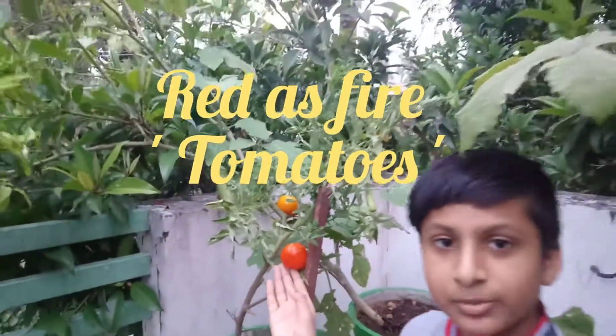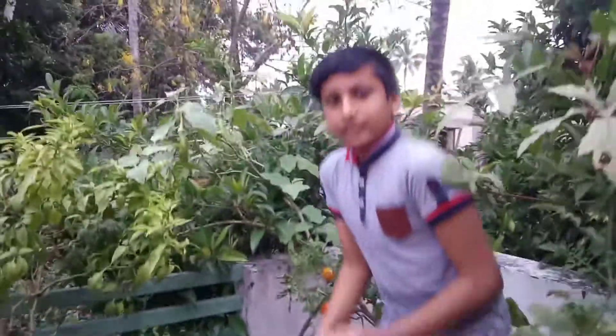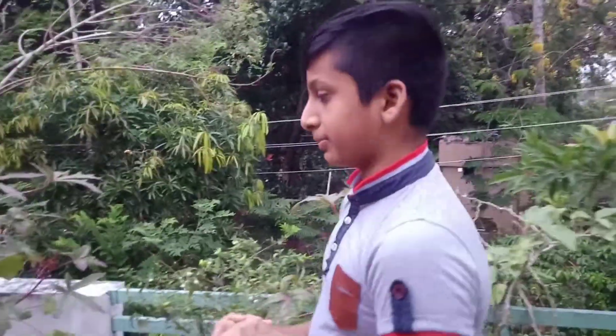These tomatoes are organically grown in my vegetable garden. Tomatoes are the major dietary source of antioxidants and have many health benefits including reduced risk of heart diseases and cancer. They are a major source of vitamin C, vitamin K, potassium, and folate.